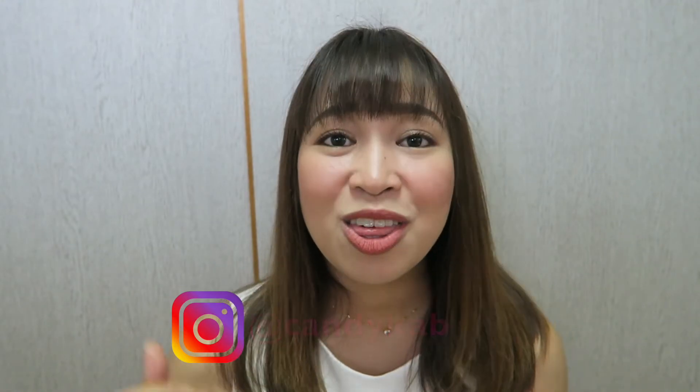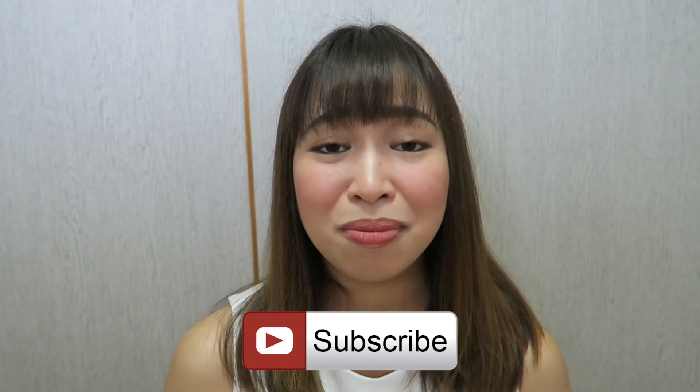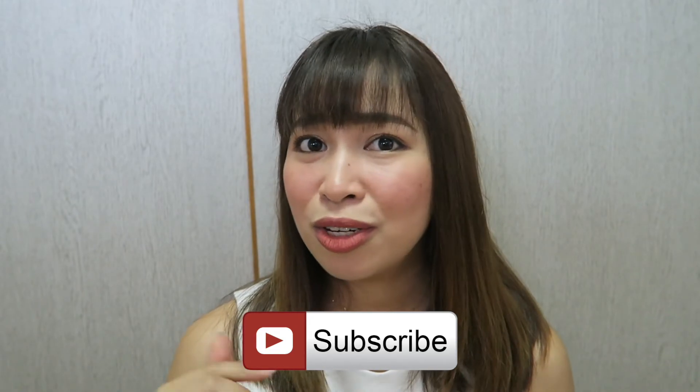I hope you liked this video — click the thumbs up button down below. If you haven't subscribed to my channel, please do — the subscribe button is right here. Also, there's a bell button below; please click it so you get notified when I upload a new video. Thank you so much for watching and I'll see you in my next vlog. Bye!